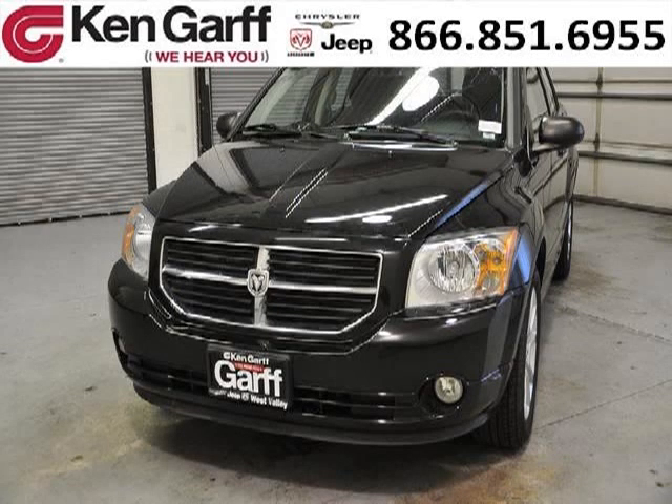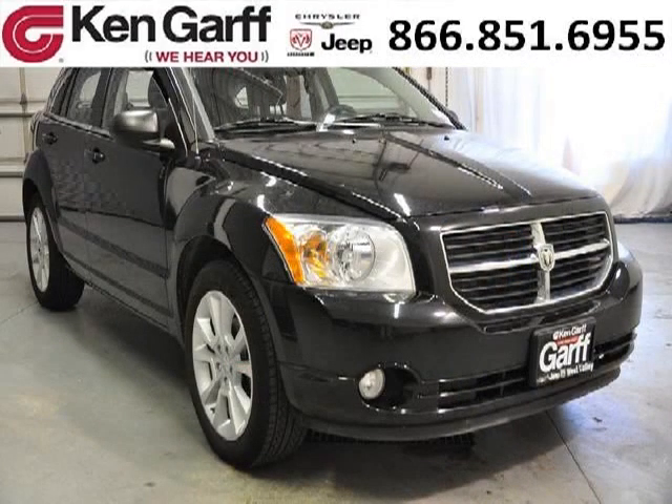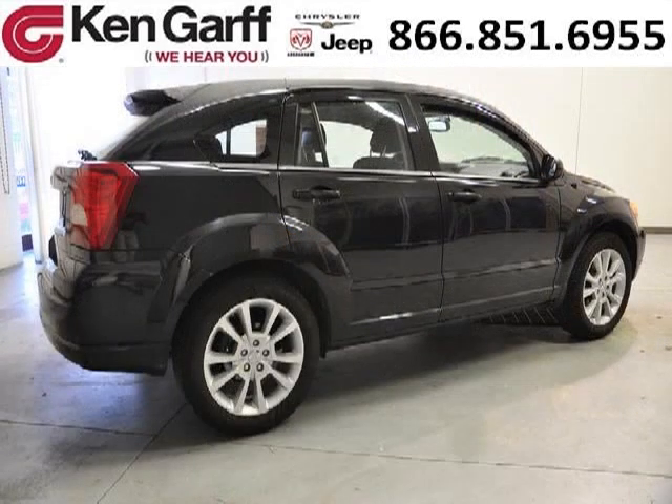Do you want to stretch your purchasing power? Take a look at this outstanding 2011 Dodge Caliber. This Caliber would look so much better with you behind the wheel instead of sitting on our lot. And with climate control, automatic transmission, it's bound to sell fast.